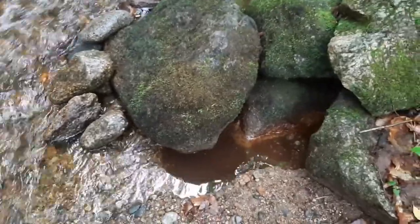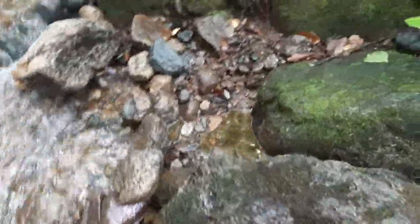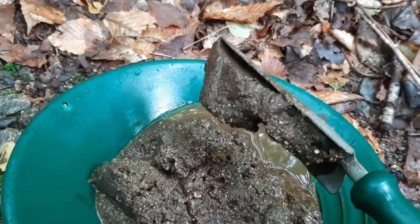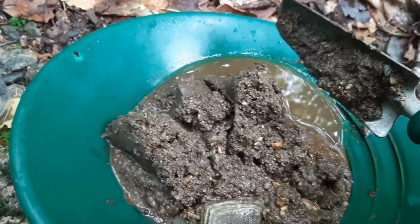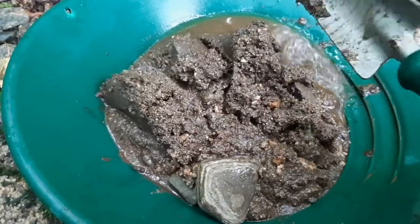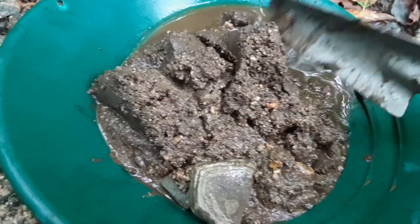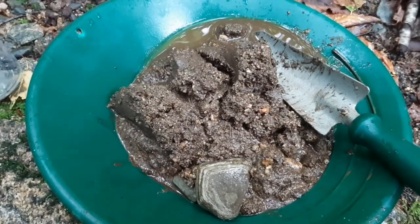I've been digging out and around these rocks, and I've been digging through here on the back side. Look at this mud — look how thick that is. That's exactly what you're looking for, because the gold gets trapped in it and it can't go anywhere. That is some thick mud. That is a good sign. I'm going to go pan that out and see if there's anything in it.